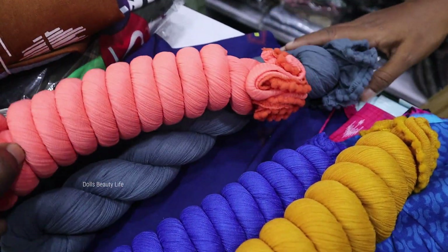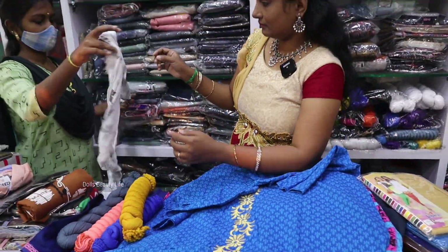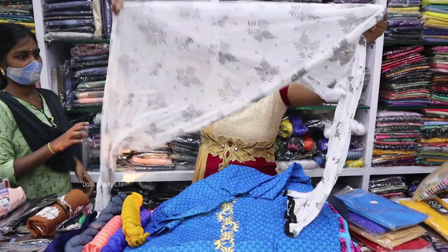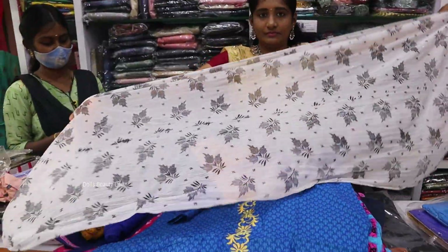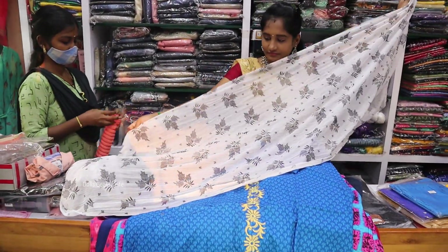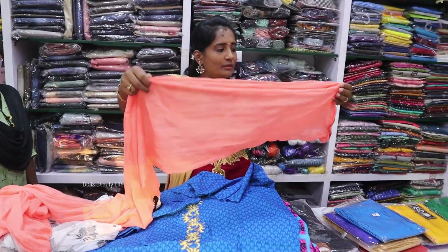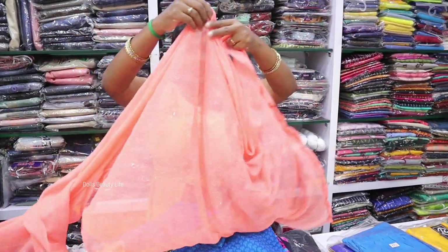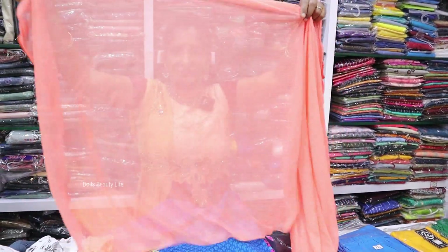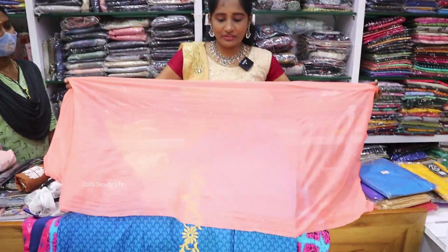We open the length. This is a printed shawl — a soft shawl. This is 55 rupees. This is also a plain shawl; the length is very nice. It is a small price.